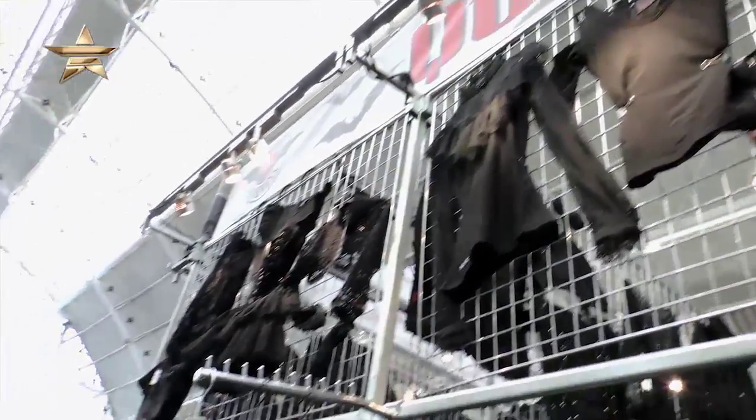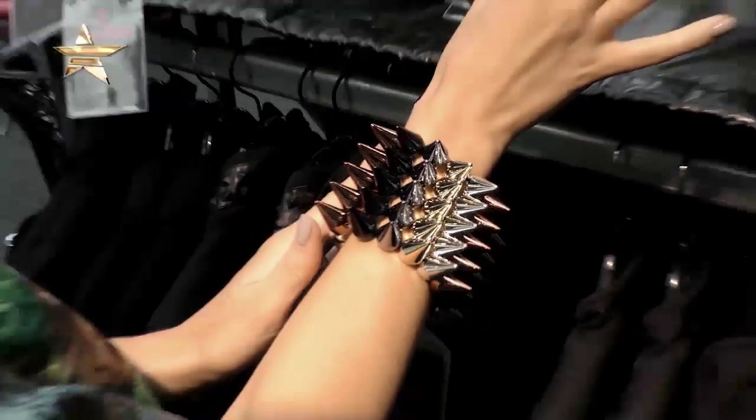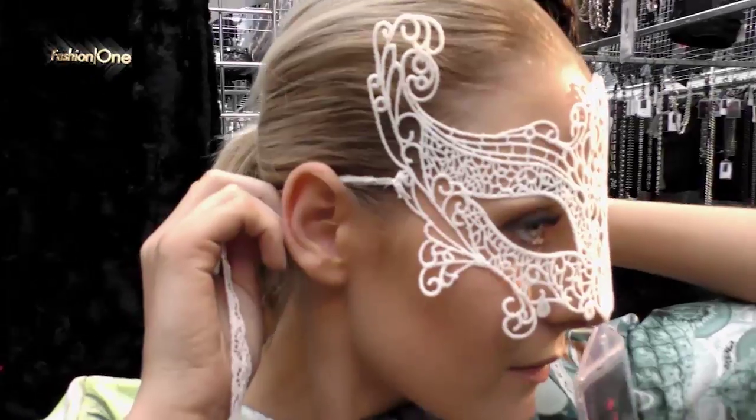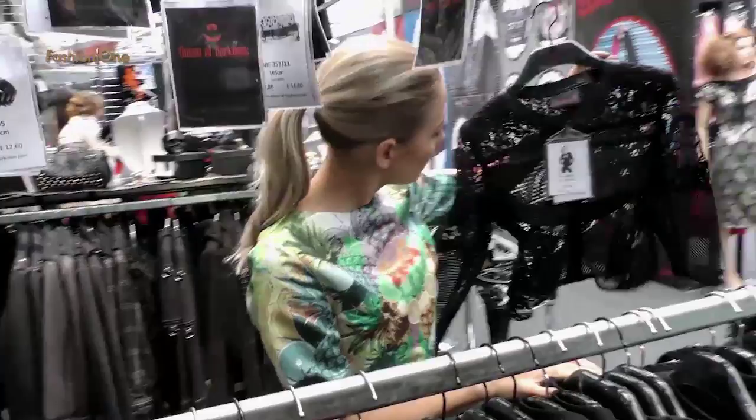Hello and welcome to London Edge. I'm Stephanie and today we're going to be getting a bit dark and mysterious with Queen of Darkness. These guys have a really big gothic inspired collection. So apart from black, black and all black, I want to know what else we're going to be seeing for Autumn Winter 2015. How would you describe the style of clothes of Queen of Darkness? What kind of style is it?